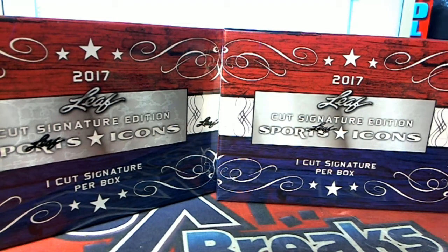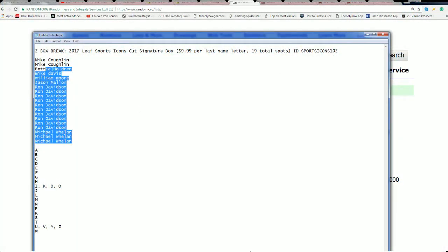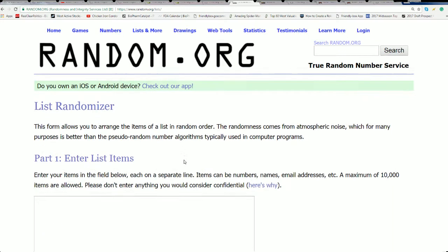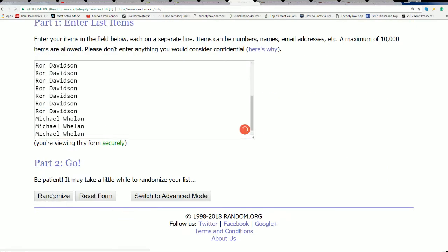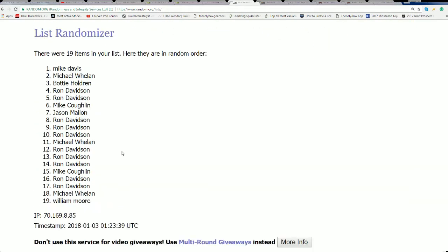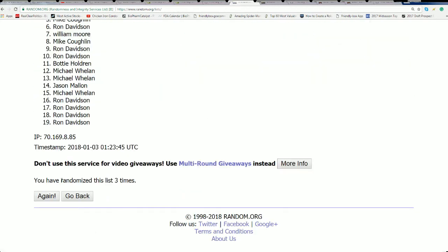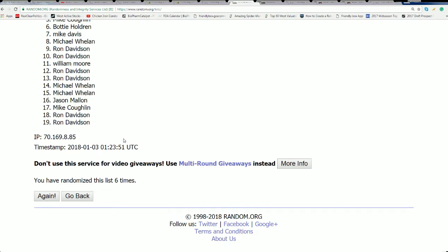We've got the Red White Blue 2017 Leaf Cut Signature Edition Sports Icons 102. Everybody's got their spot in this, and we're going to rip it seven times through for the owner names and seven times through for the letters. We'll stack the two lists up side by side, and after both randoms are complete you'll see who gets matched up with which last name letter.